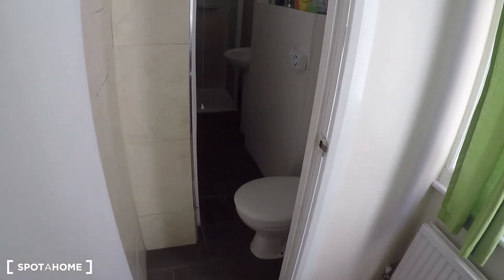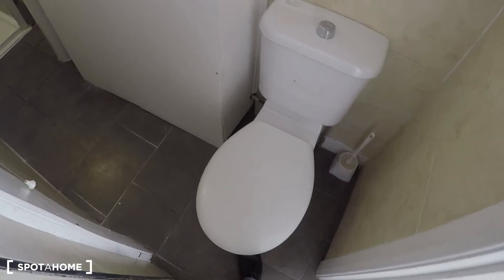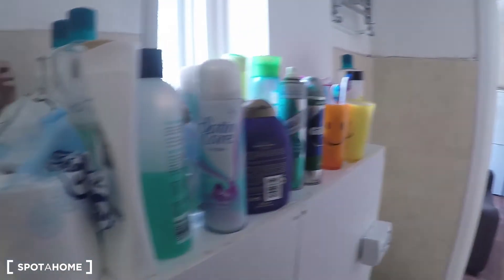Here on this lower floor you will also find the first complete bathroom of the house, with the toilet, the sink, and the shower. You can place your products here, just like the current tenants are doing.